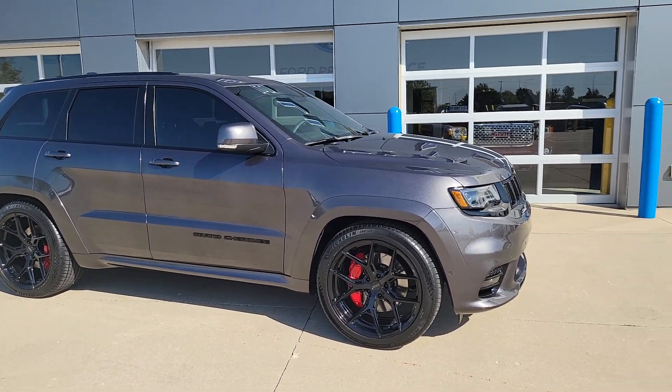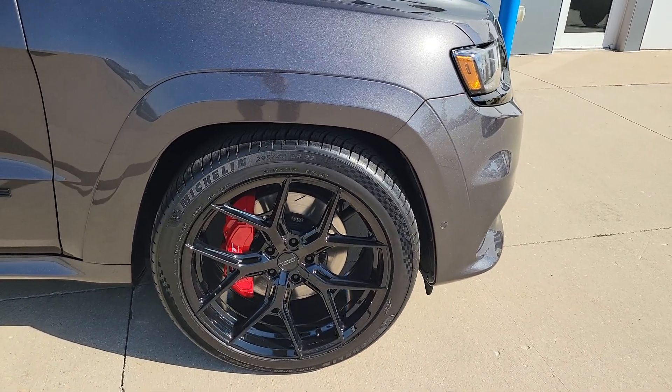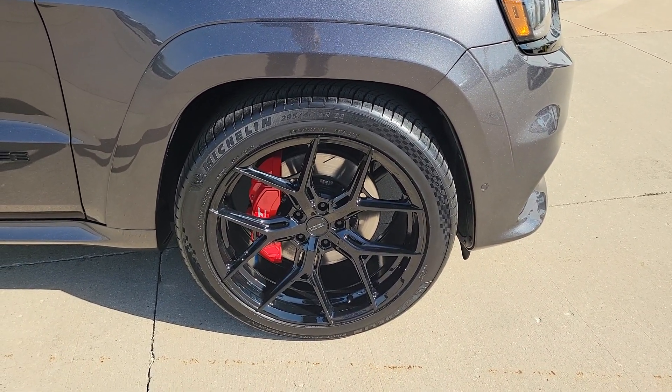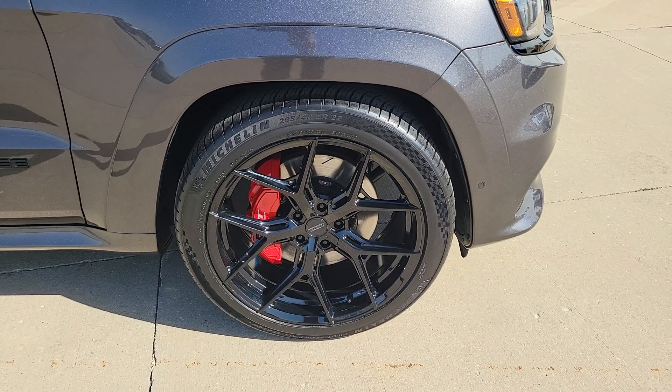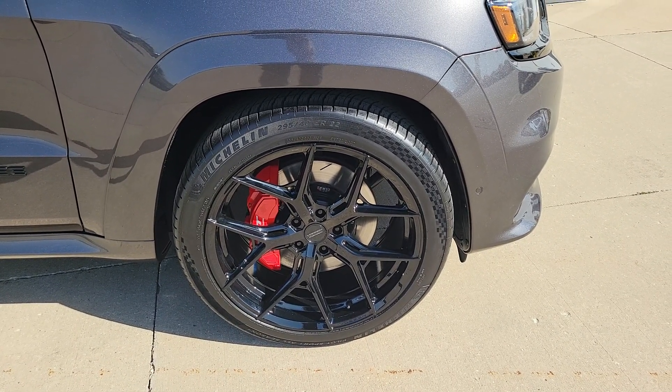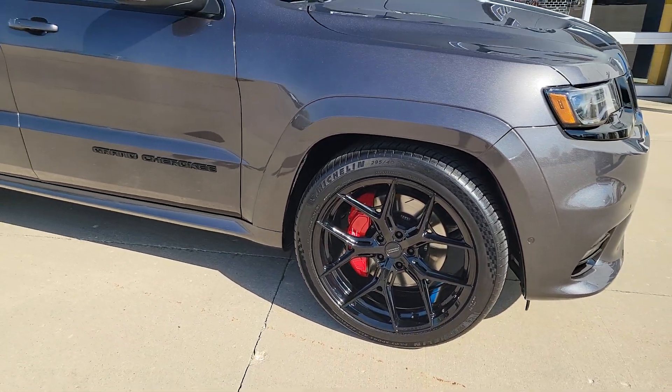If you guys know these vehicles very well, you'll recognize that those are not the factory wheels — it came with a set of 20s. This has Boson Hybrid Forged 22-inch wheels on it, wrapped in Michelin Pilot Sport. Those are 295-40ZR22 tires. These are basically brand new — they've got a couple hundred miles on them.